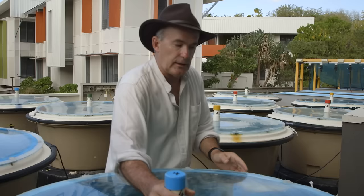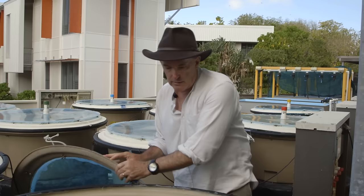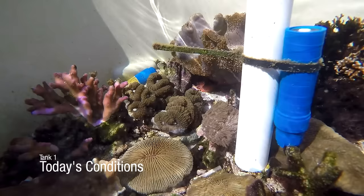Let's have a look at this tank here, which is one of three in which conditions are like they are today. What we see in here is a healthy coral reef community. It's been growing for almost a year now and we can see corals, all sorts of creatures living, and it looks very much like what we have on the reef crest.